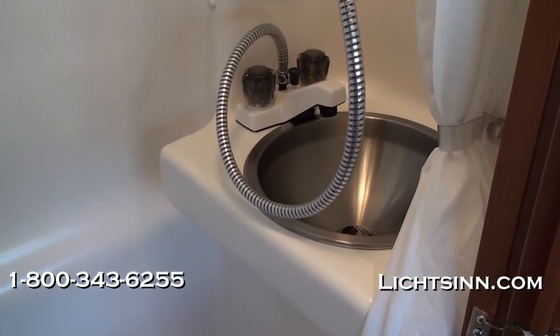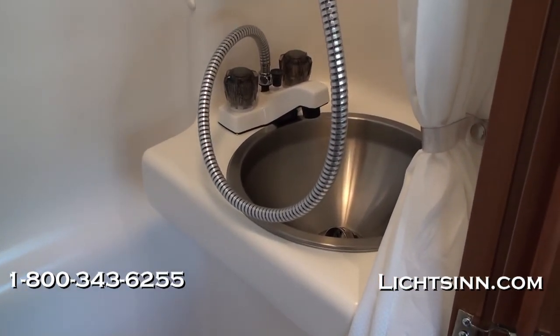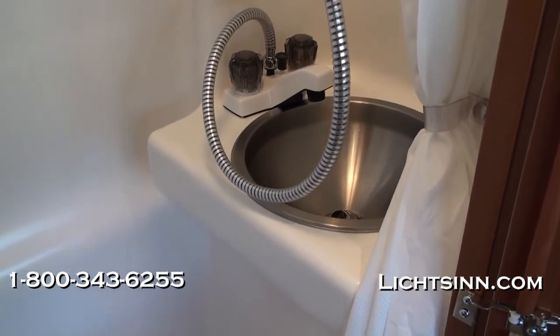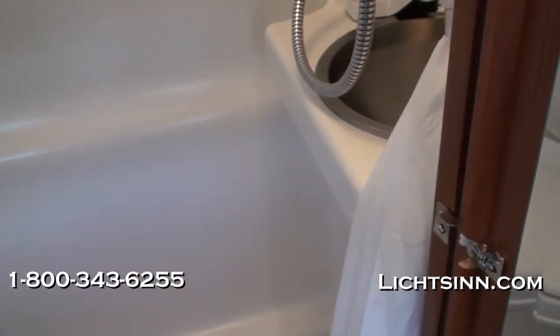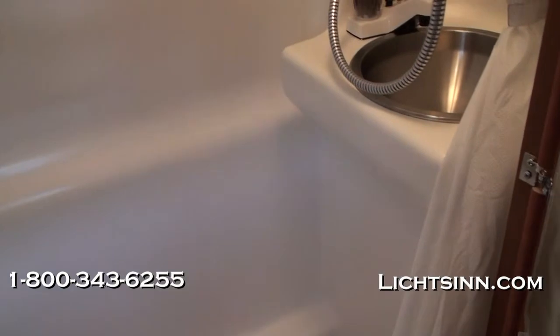Down below you can see the stainless steel style sink, and the shower curtain is included. Beautiful sunset cherry cabinetry is included on the outside, handcrafted here in Forest City by Winnebago Industries.